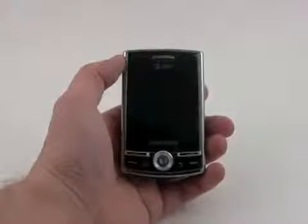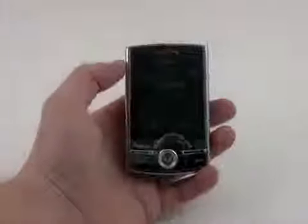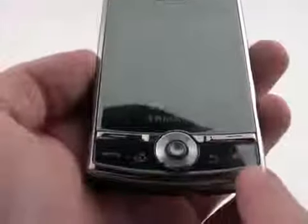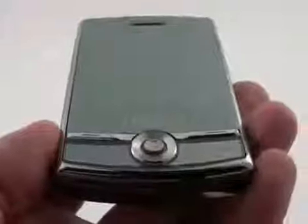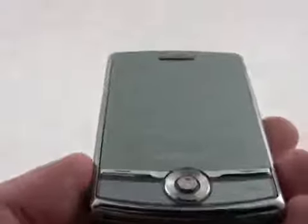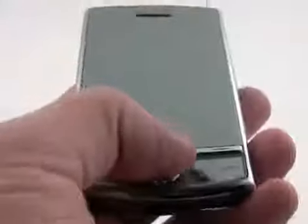One thing you'll notice about the Propel Pro is that it's a slider and of course has a full QWERTY keyboard. There are several buttons along the bottom that are flush with the surface of the phone: the end key, back key, home key, and send key, plus two function keys and a joystick. The joystick is definitely not my favorite way to interact with any mobile device, and the joystick on this particular phone is one of the poorer implementations — it's just a little oversensitive and you can easily scoot past menu items as you're zooming around on the screen.